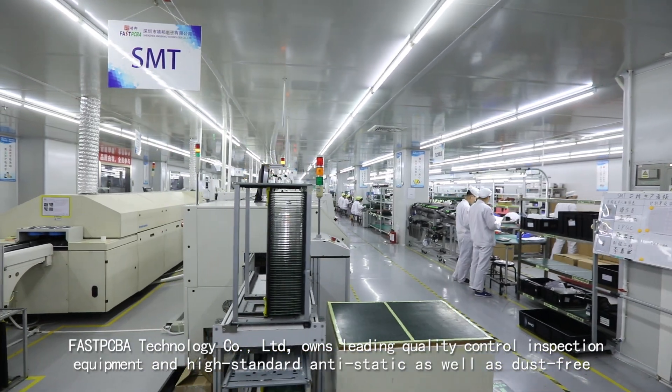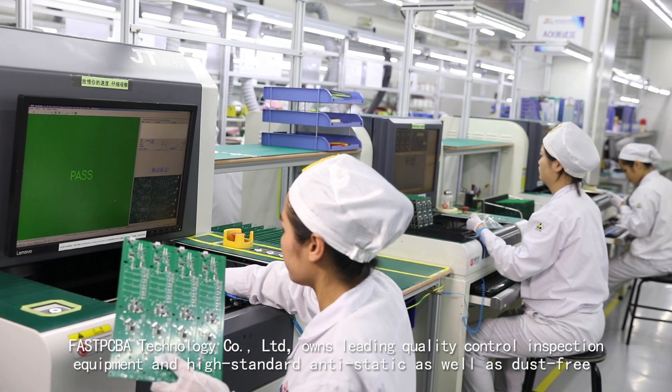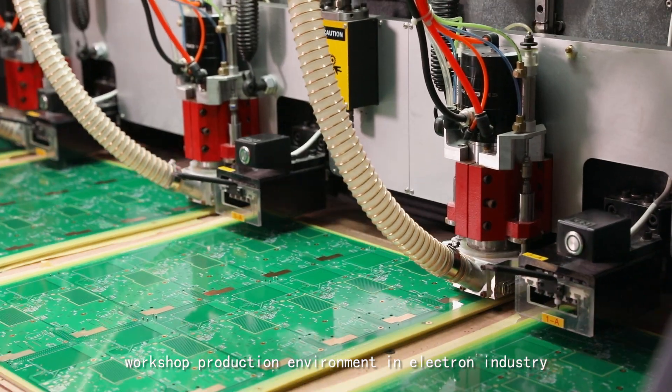FastPCBA Technology Company Limited owns leading quality controlled inspection equipment and high standard anti-static, as well as dust-free workshop production environment in the electronics industry.